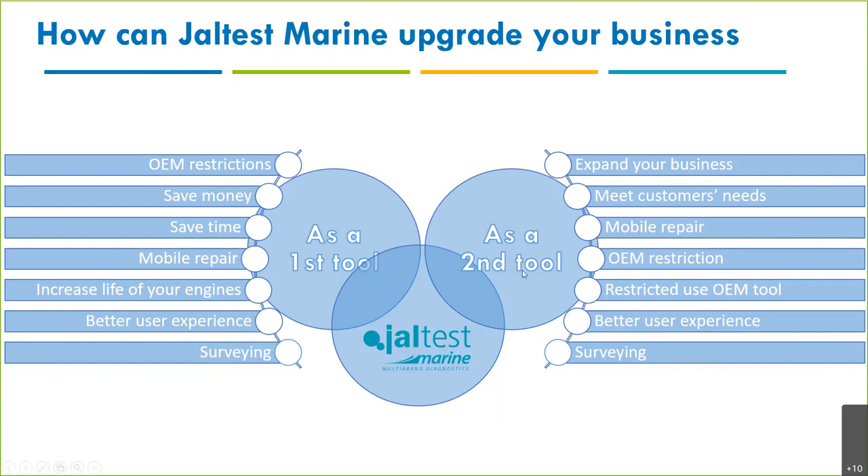As a second tool: I was visiting a Volvo Penta dealer in Florida and he gave me an idea. He said, 'I have my VODIA tool, but sometimes I can't travel or can't send my VODIA tool — I could send Jaltest Marine and work remotely.' Also, at a dealership you may not be certified and can't use the OEM tool — only one or two technicians are allowed — but you can still use Jaltest Marine for mobile repair.